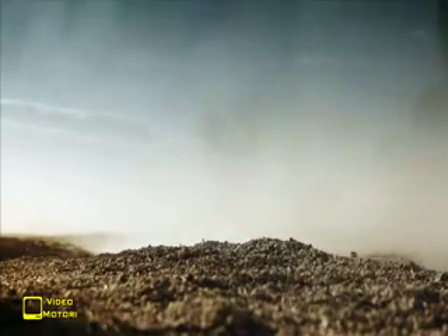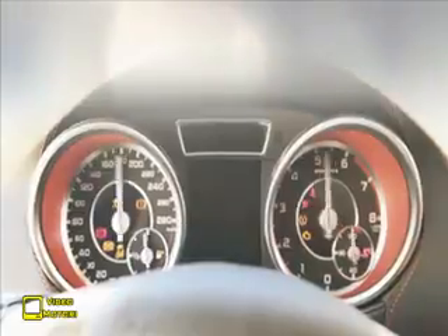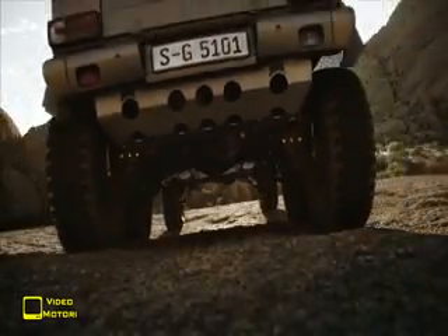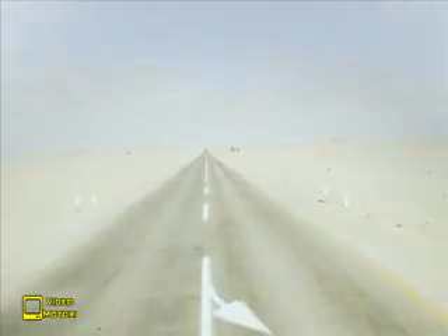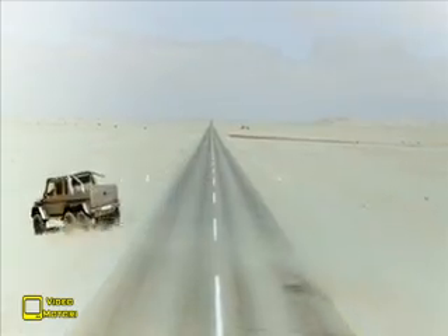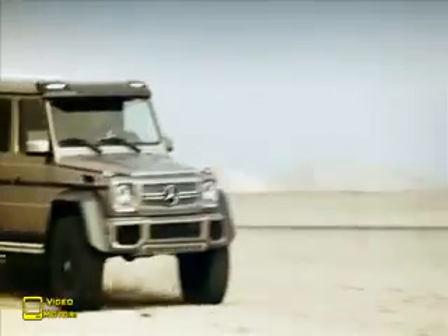Avete la patente C? Bene, perché è necessaria per guidare le quasi 4 tonnellate di peso a vuoto dell'insolito pick-up Mercedes-AMG a 6 ruote motrici. Trazione 6x6, marce ridotte, bloccaggio assistito elettronicamente dei 5 differenziali e soprattutto assi a portale che portano la luce a terra a 46 cm, dai 21 cm tipici della produzione di serie per i più piccoli 4x4 della stessa classe G.